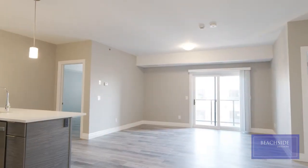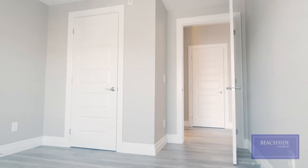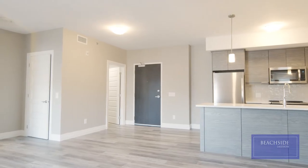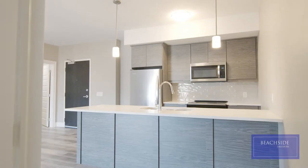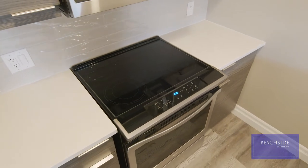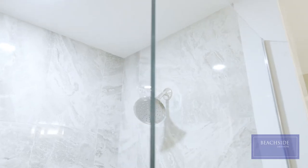Our spacious suites feature one or two bedrooms and two bathrooms, all with a balcony with a gas line for your barbecue. They are beautifully finished with luxury vinyl plank and porcelain tile floors, upgraded millwork, stunning kitchens with contemporary cabinets with crown molding, quartz countertops, stainless steel appliances, and lavish ensuite baths with porcelain tile and glass shower.